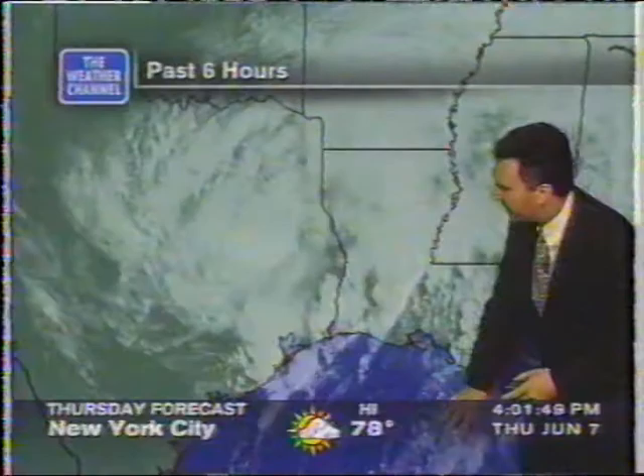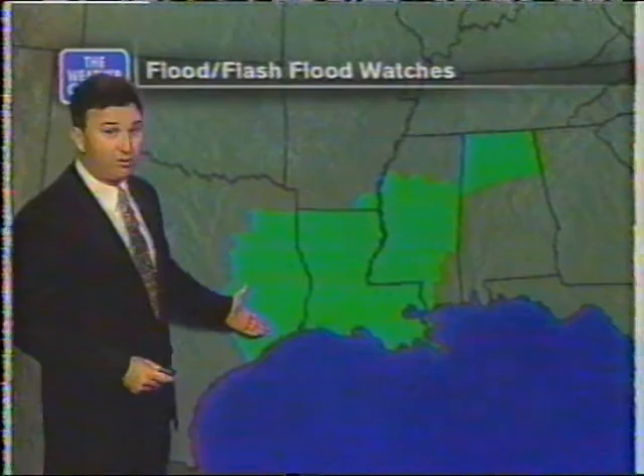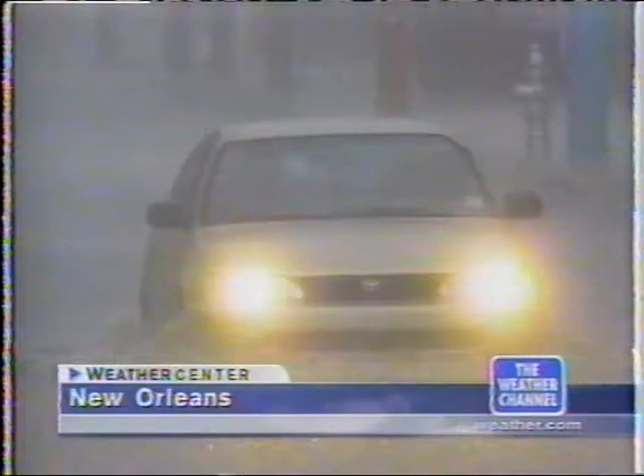On the east side, still a plume of moisture coming right up into Louisiana. There has been tremendous amounts of rain, with flood watches out all the way from east Texas, including Houston again, through the entire state of Louisiana, including Baton Rouge and New Orleans, on up through Mississippi and even northern Alabama.